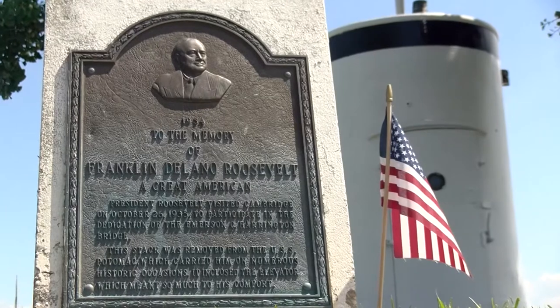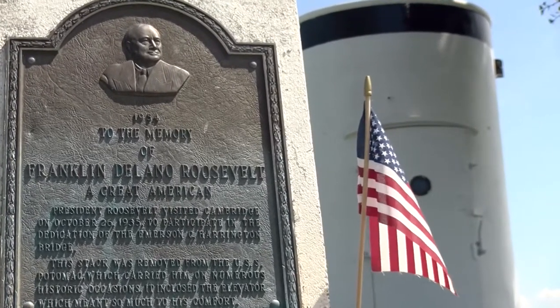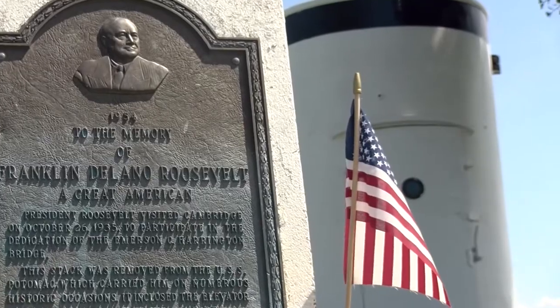The cylinder is a smokestack that came from Roosevelt's personal yacht, the USS Potomac. Well, at least it looked like a smokestack. One of the smokestacks they converted into an elevator shaft because FDR was in a wheelchair.